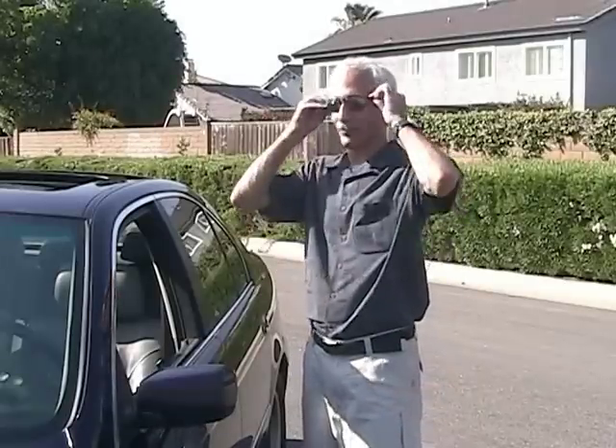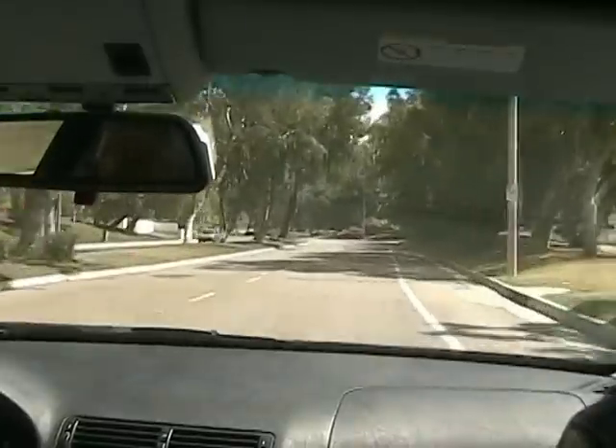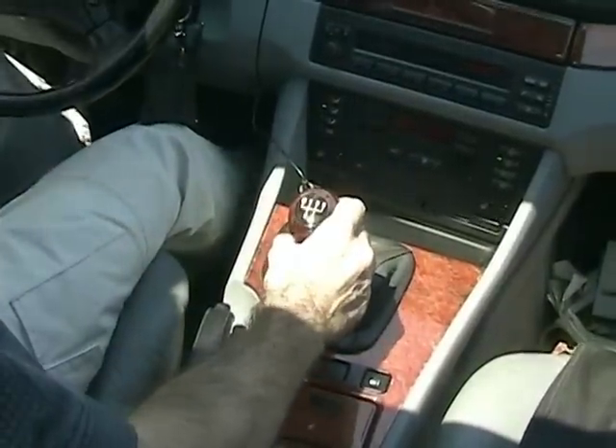So, how does it drive? Let's find out. With abundant torque and a smooth-shifting 5-speed manual transmission, city driving is a pleasure, with 0-60 times of about 9 seconds. Precise steering and accurate feedback give you confidence, as do the powerful ventilated disc brakes.